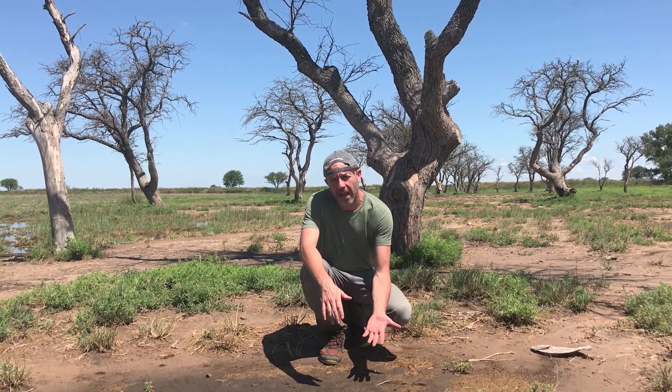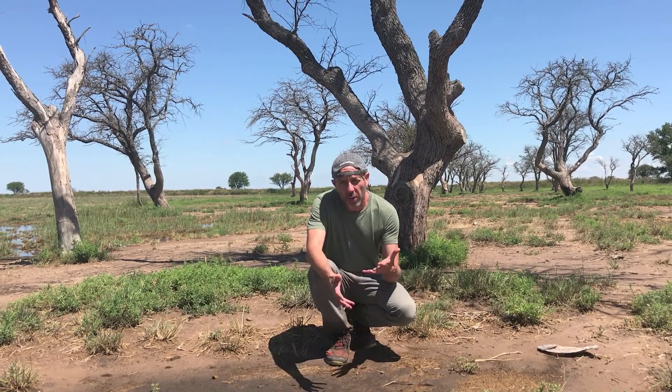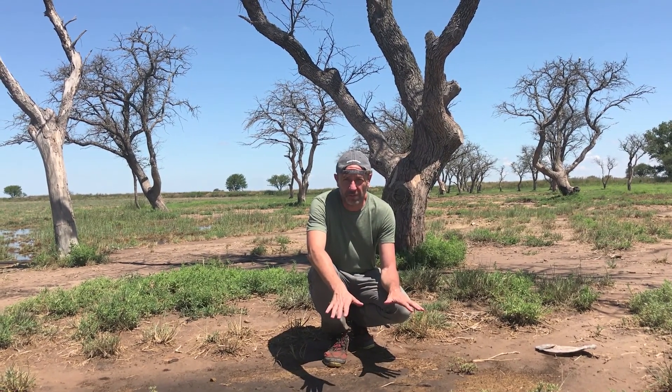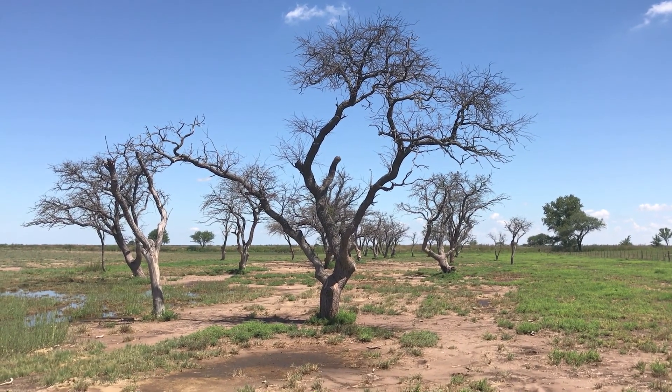As the water table comes up closer to the surface, it brings not only water but salts to the surface. And this causes the death of the trees behind me, which are caldenes — the most important native tree in this area. Now they are dead because of this flooding and salinization of the soil.